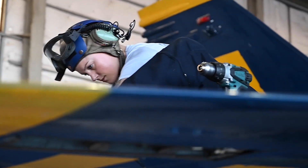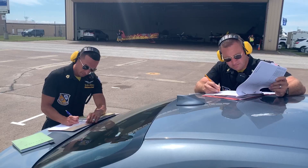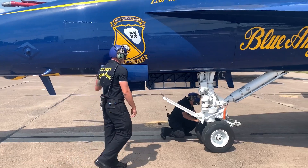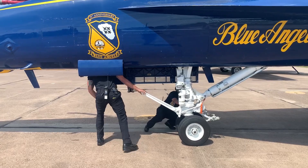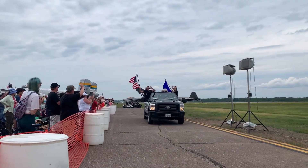From the pilots to the maintainers, each Blue Angel is hand selected from the fleet, embodying hundreds of years of Navy and Marine Corps tradition and heritage, and a representation of the 800,000 men and women who serve and defend our nation each day.